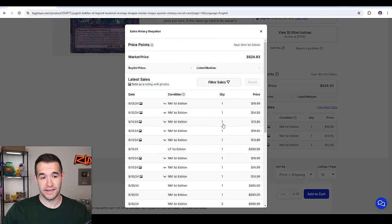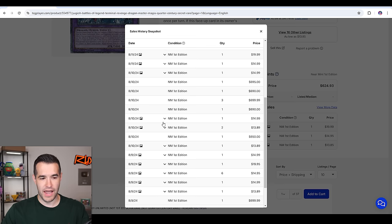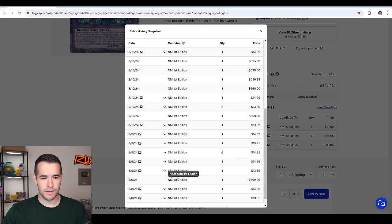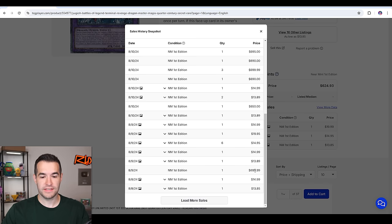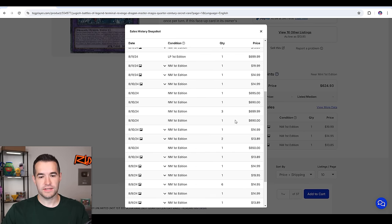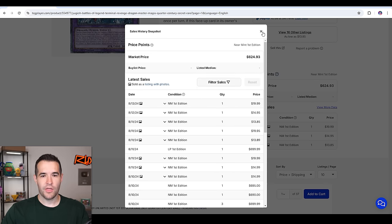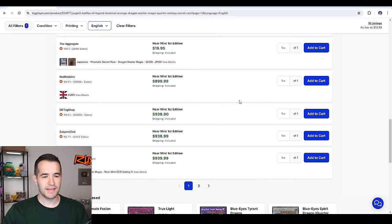Let's check out what's happened with the latest sales — it looks like there was a buyout. Going back a few days ago, there was a $700 sale, then a $650, a $690, a $700, a $690, a $695, $700. And look at this — there are no more $600s left. We're up to $900 listings. This card has gone all the way up to $900 something dollars.